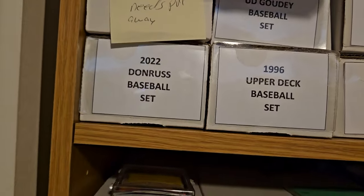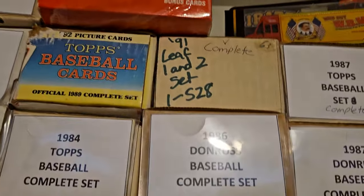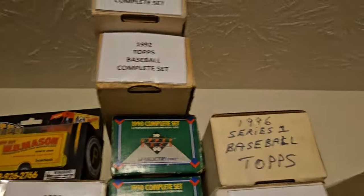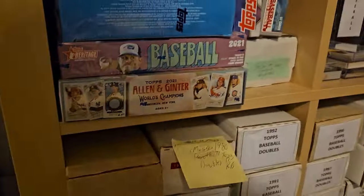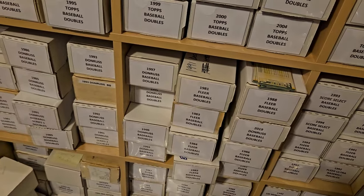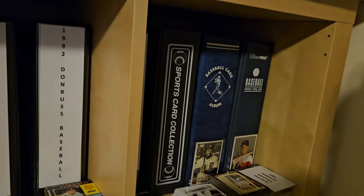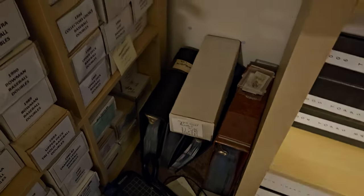And then up here these are complete sets — most of this is the 90s, late 80s and 90s. There's some 80, 81s — you can see the multiples, like a lot of us have. My heritage doubles. These are 80s and 90s baseball doubles and then there's a little bit of basketball mixed in there. These are all my Donruss sets. Some heritage sets. Those are probably football sets if I remember correctly. These are all cards that need to be put away or built. There's Score football.